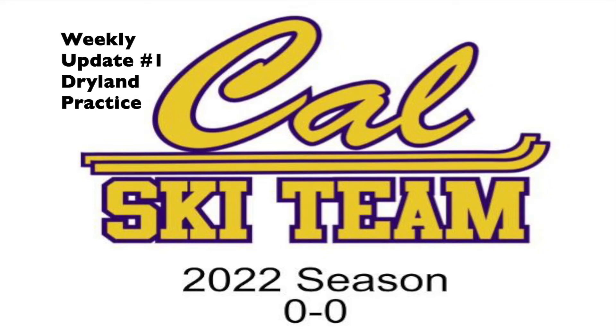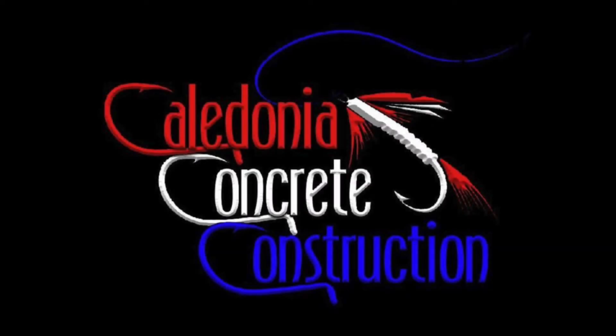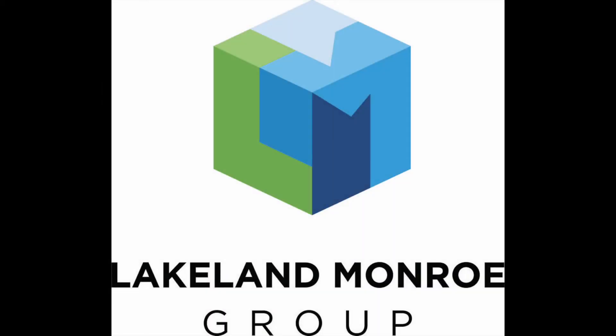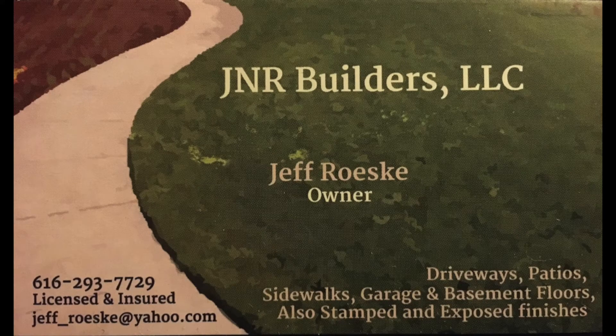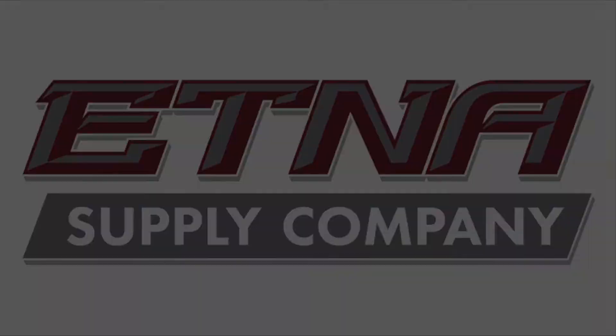Hey, welcome back to another season of Caledonia Skiing. We're going to start off by thanking our sponsors. We're really lucky. Caledonia Concrete, our two-year sponsor. Lake Monroe Group sponsored us last year and this year too. GNR Builders, again a second year sponsoring us. And our first year sponsor, ETNA — thank you.